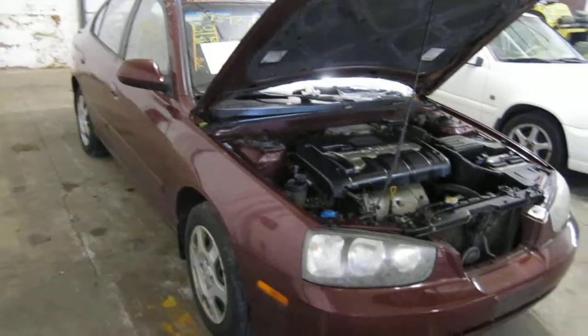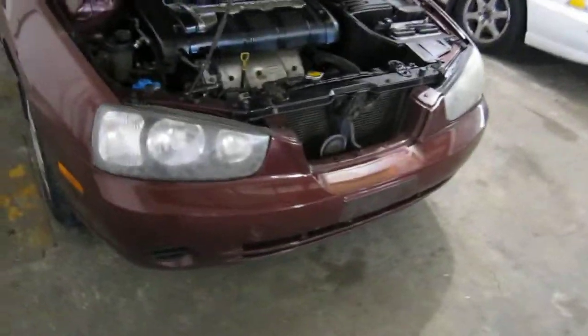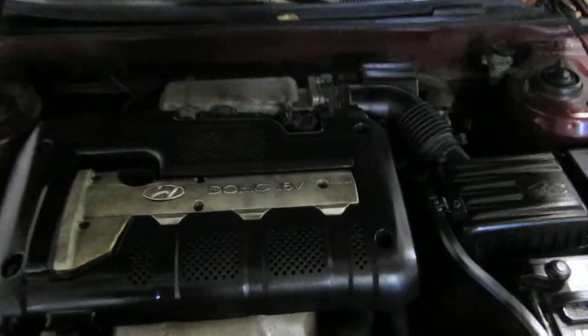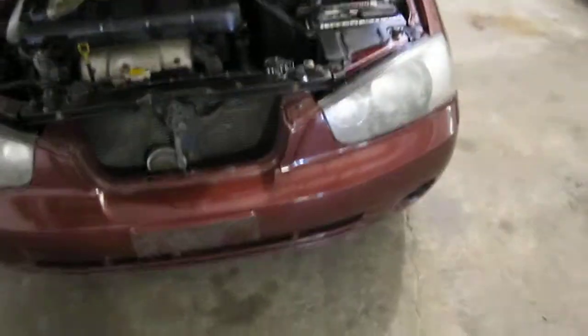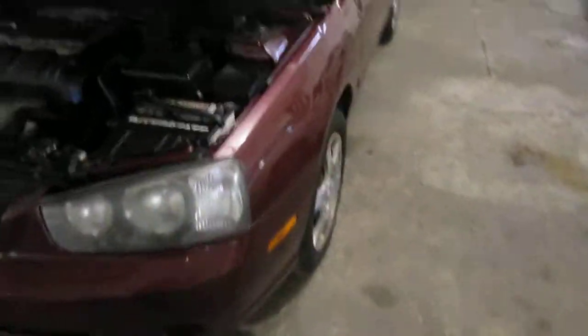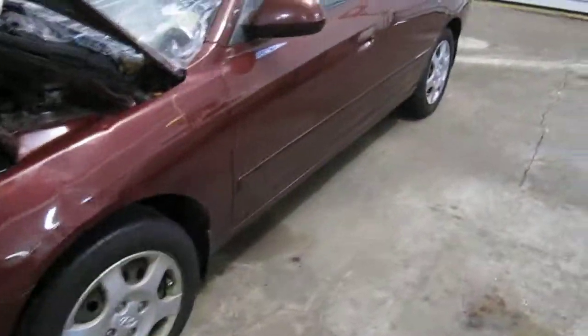Hello and welcome to Tom's Foreign Auto Parts video portion of our inventory. Here we have a 2002 Hyundai Elantra. This vehicle is a 2.0 liter California emissions engine. It also has a 5-speed manual transmission and is front wheel drive. The production date of this vehicle is August of 2001.